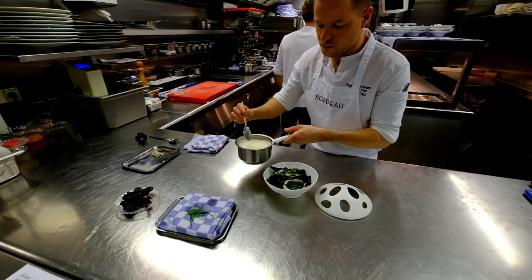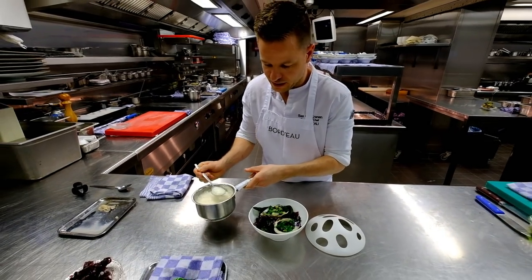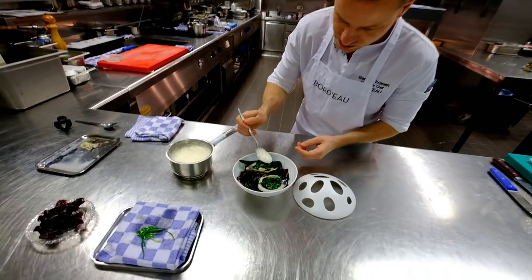We have a beurre blanc made from the juice from the oysters, also to bring back the flavors from the shells that we use.